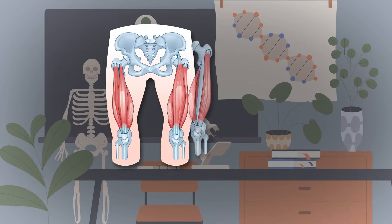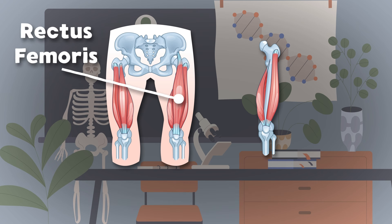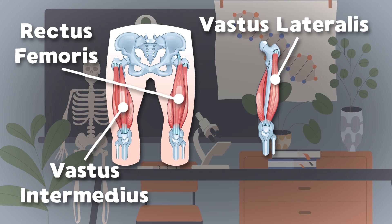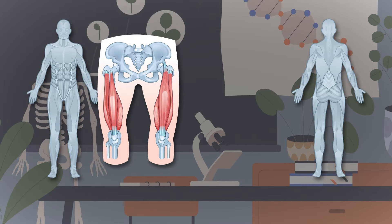The quadriceps are located on the front side of your thigh. There are four muscles that make up the quads that you do rely. The rectus femoris is the first muscle in line, while the vastus lateralis sits to the far outside. The vastus intermedius sits under the rectus, and the vastus medialis makes the fourth in your quadriceps.